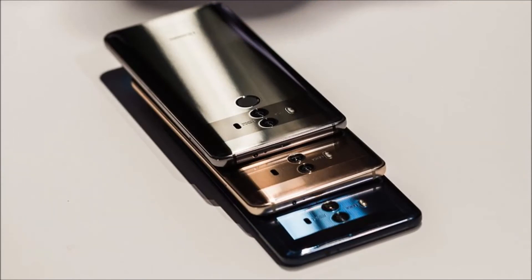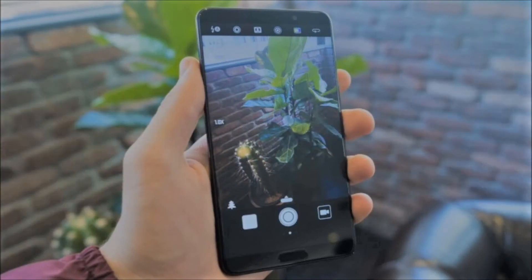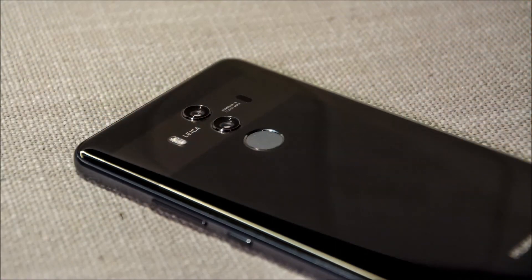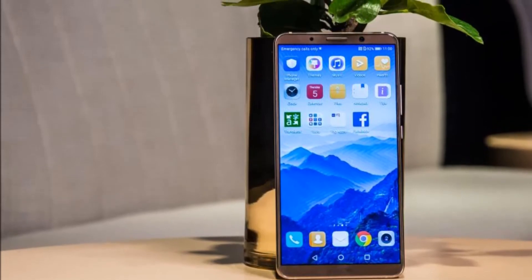The slim bezel also means the Pro doesn't feel terribly unwieldy, despite packing a 6-inch screen. The big difference between the Mate 10 Pro and the regular Mate 10 is that the Pro has an OLED screen. Specifically, the Pro comes with a 6-inch FHD+ HDR10 OLED display, while the regular Mate 10 comes with a more basic 5.8-inch Quad HD HDR10 LCD screen.